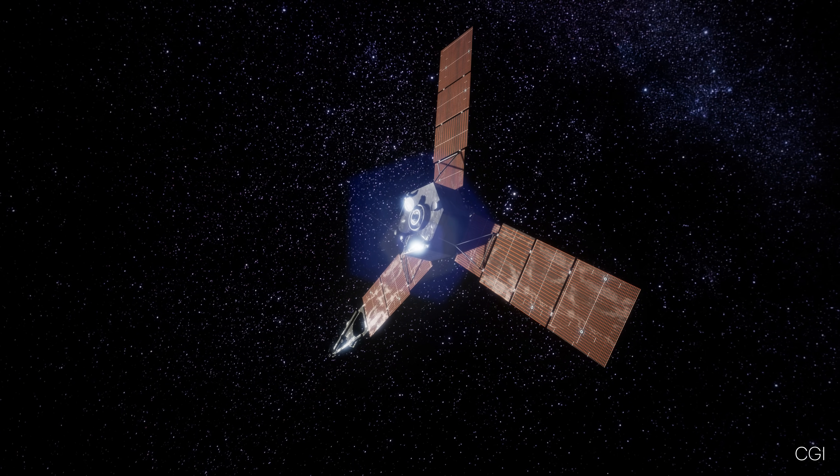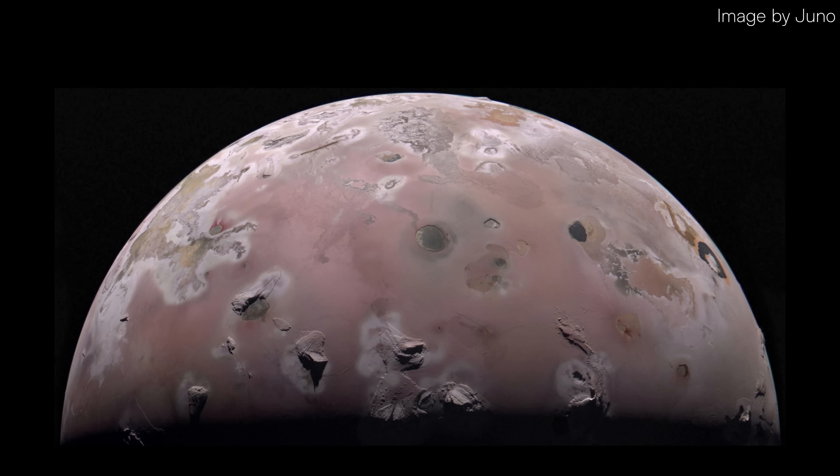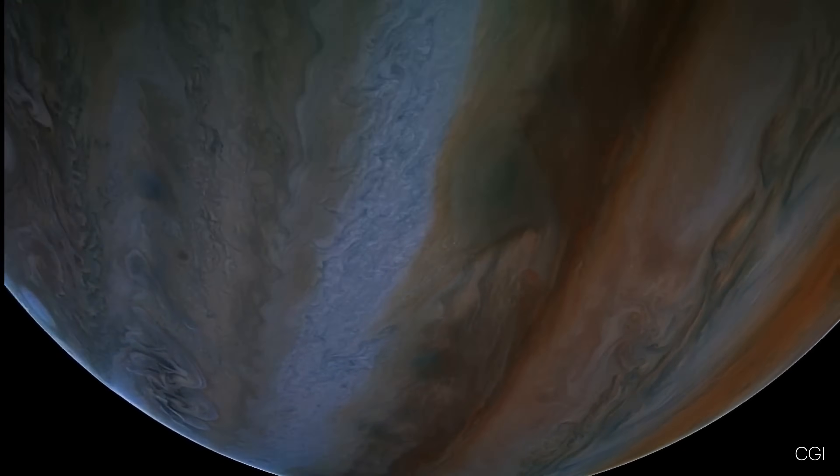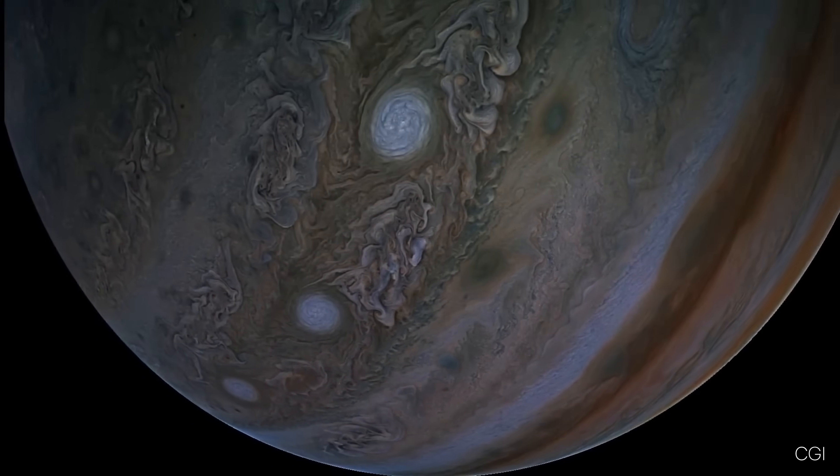As Juno continues its mission, it will explore more of Jupiter's secrets, including its mysterious moons like Ganymede, Europa, and Io. These future studies could help us learn more about the planet, and even the possibility of life on its icy moons.